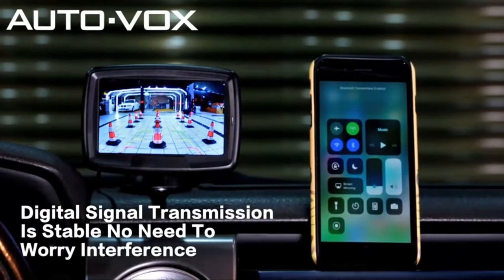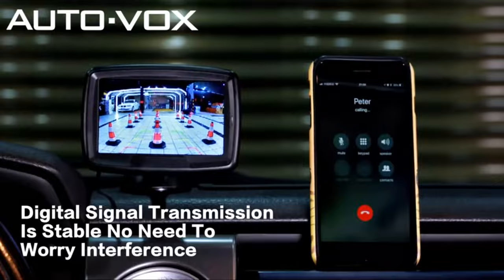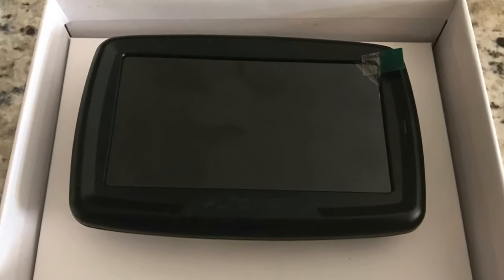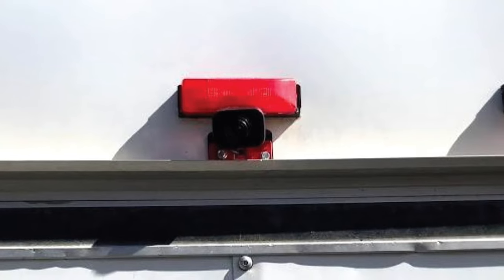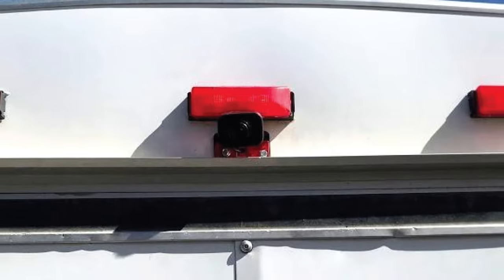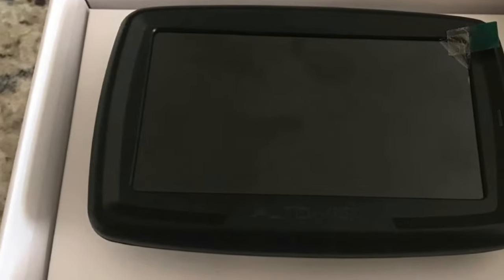The CS2 has earned an IP68 rating, which means it's the most durable option on this list. The difference between IP67 and IP68 is pretty slim, but if you're caught in a massive rainstorm, you can count on this camera to work. This wireless backup camera comes with a more traditional screen — instead of replacing your rear-view mirror, the 4.3-inch display gets stuck onto your dashboard or windshield with a suction cup, and is powered via an adapter that connects into the cigarette lighter. The adapter has an additional USB port so you can plug in your phone.